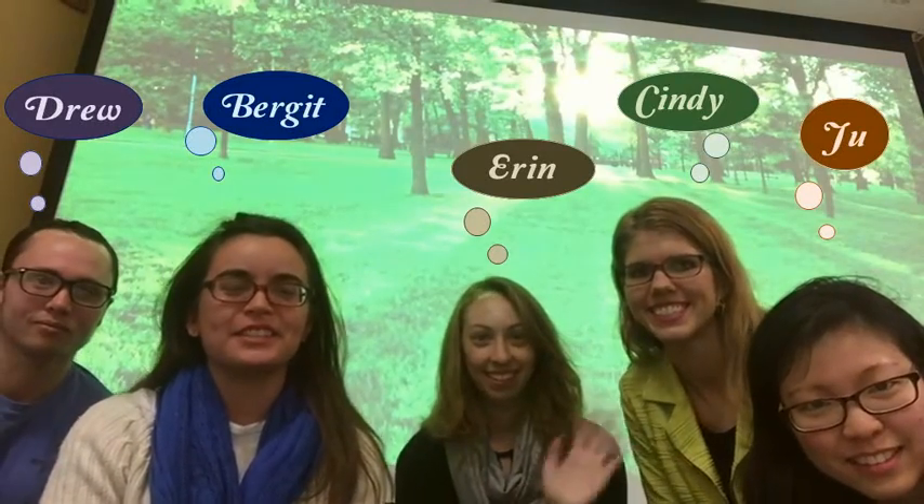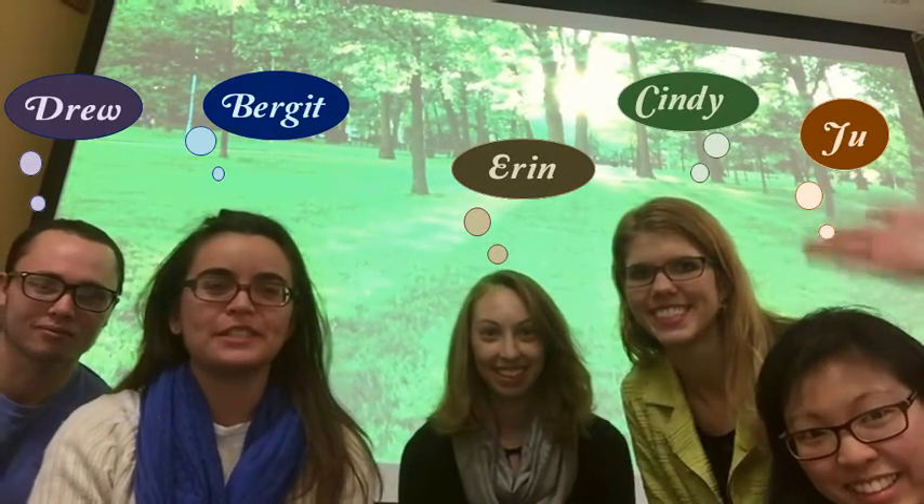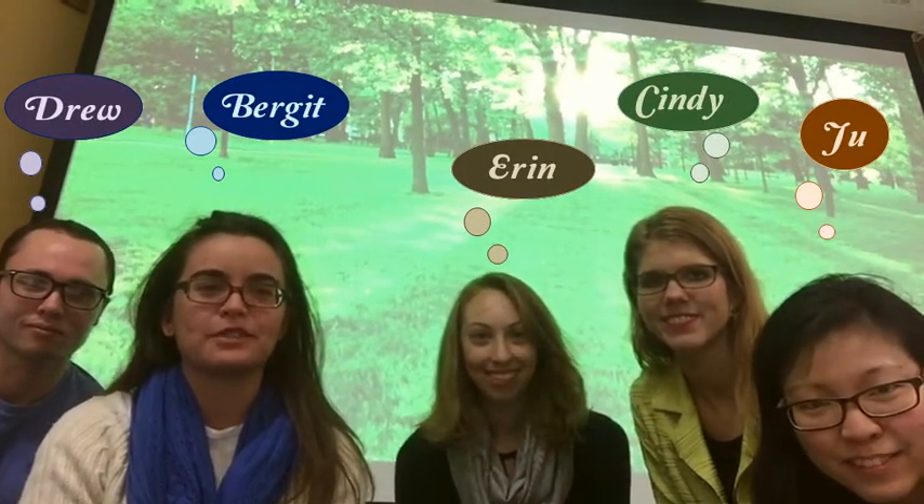Hi, we're Dr. Aguirre's graduate students from conservation medicine at George Mason University, and we're here to talk about deciduous forest ecosystems.